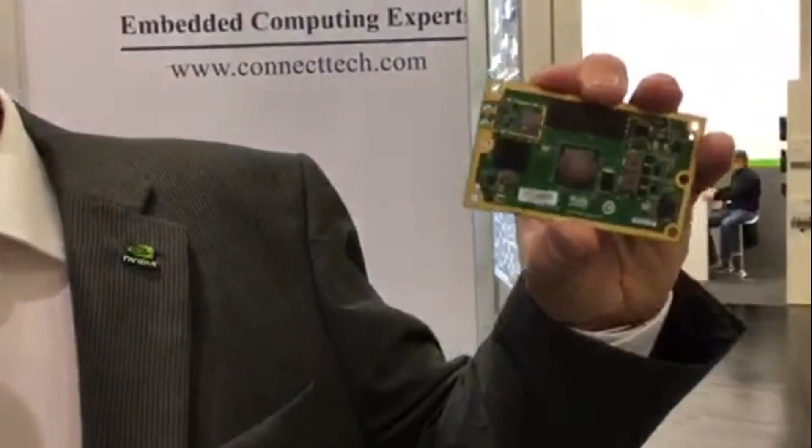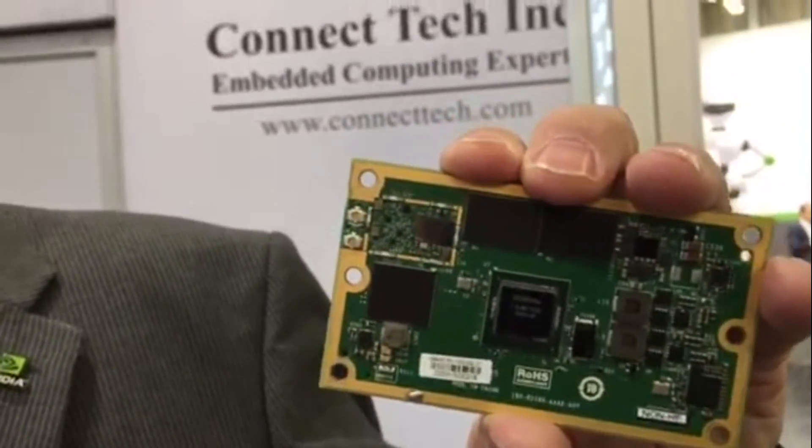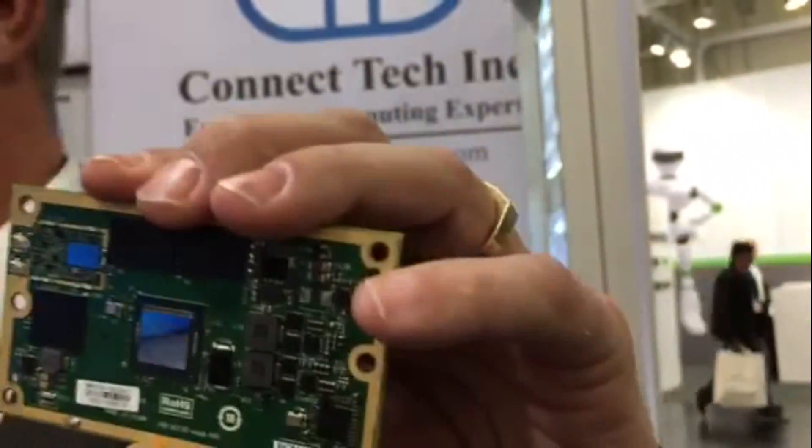Hi, my name is Eddie Seymour from Nvidia. I'm here to promote the Jetson TX1 module — a Jetson platform where we are enabling partners like Kinectech to develop and implement their module into their own platform. This is enabling markets like intelligent video analytics, robotics, drones, autonomous vehicles.